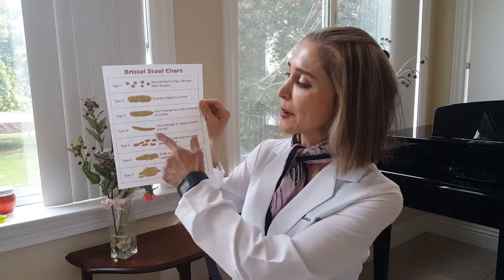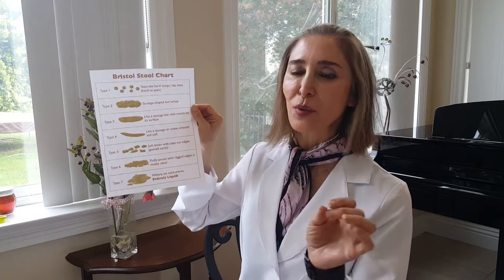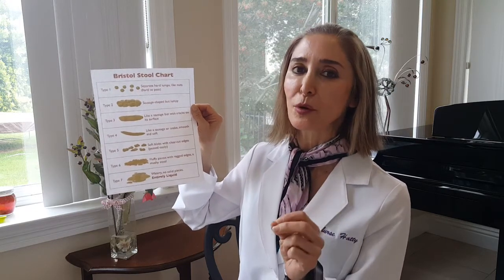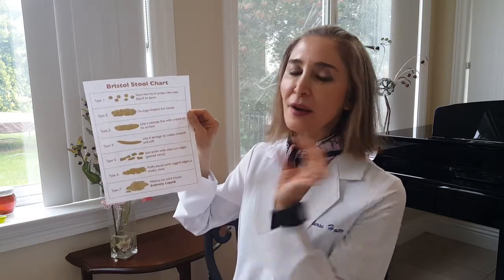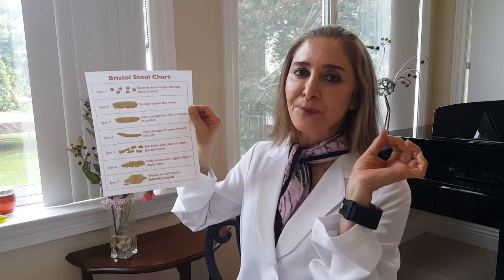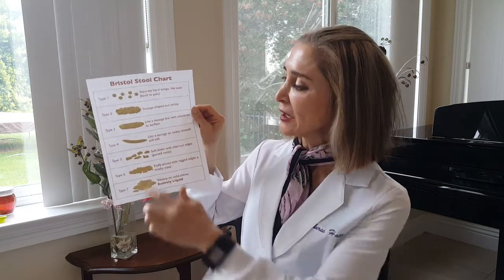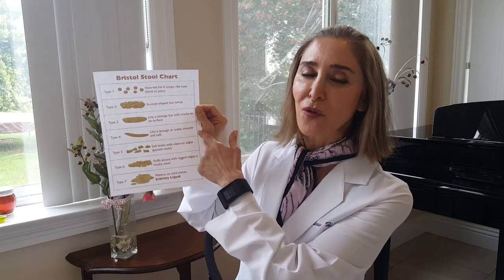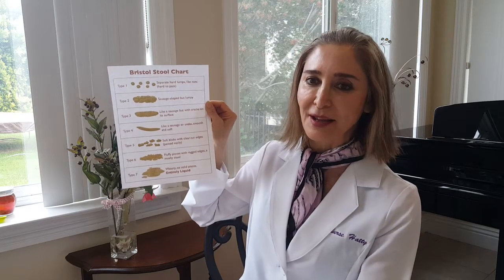Today we're talking about type four and five. Yesterday, when we were talking about normal shapes, I said it was between three and four — I want to correct that. Four is what you want to aim for as normal. You will achieve level four if you're taking in 30 to 35 grams of fiber a day.